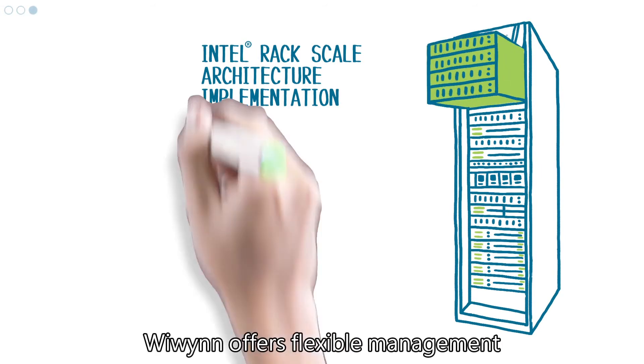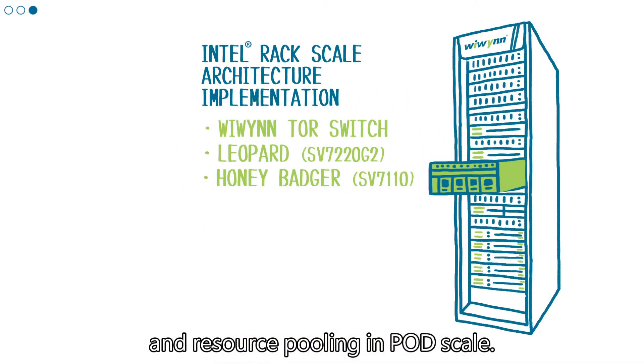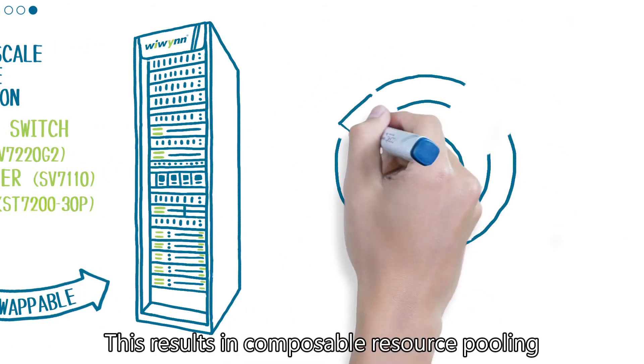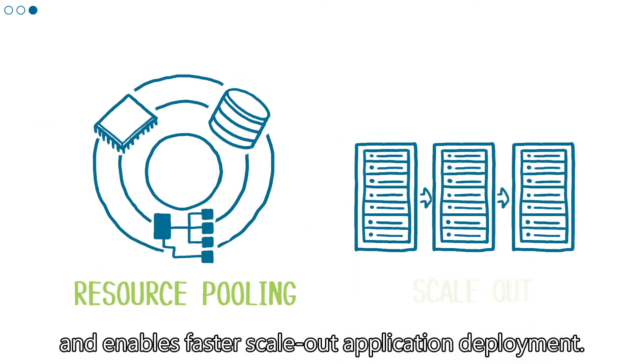WeWIN offers flexible management and resource pooling at pod scale. OCP hot swap features allow uninterrupted operation, resulting in composable resource pooling and enabling faster scale-out application deployment.